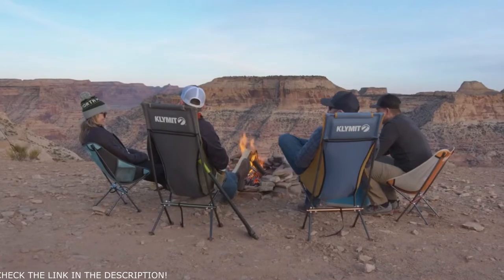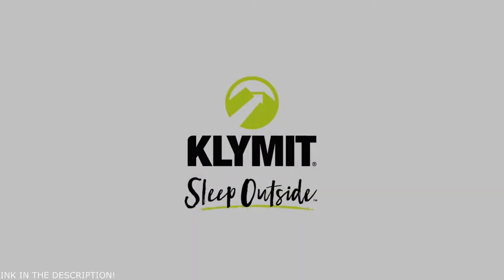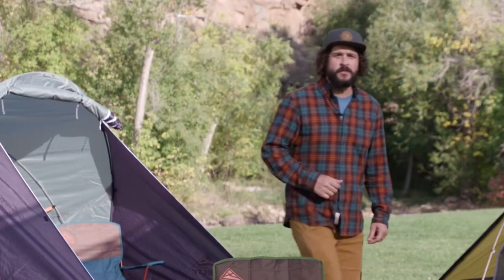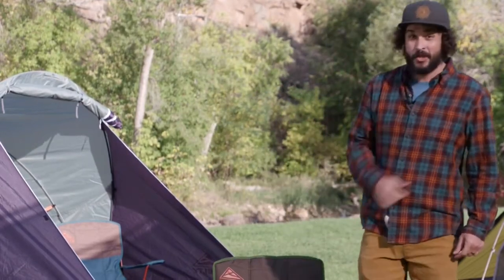Sit back and relax. Who wants a camp chair that towers over the campsite or blocks someone's view of the stage? Not you.